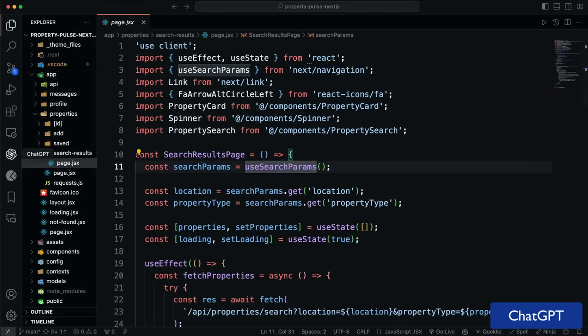Codium AI is an extension I've just recently started working with, and it'll generate tests for your code. You do have to create an account, but it's free. After you create an account, you can go to the command palette and type Codium AI and then go to Get Started. You'll have an option to test functions, classes, or files, and it will generate tests for you that you can run to see if your code is working as expected. It also gives you a full explanation of the code, including a summary, example usage, code analysis, and more. It's a pretty intricate extension with a lot of features.